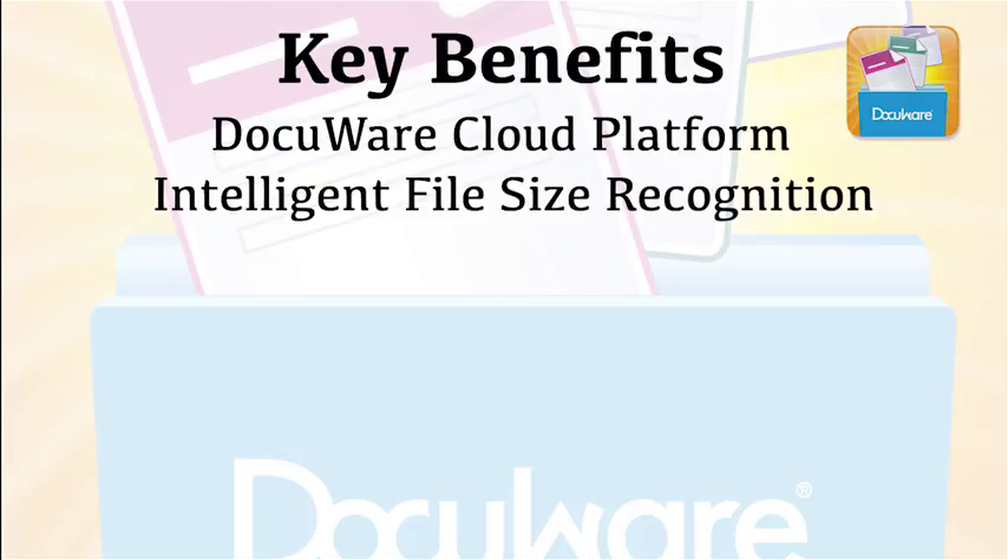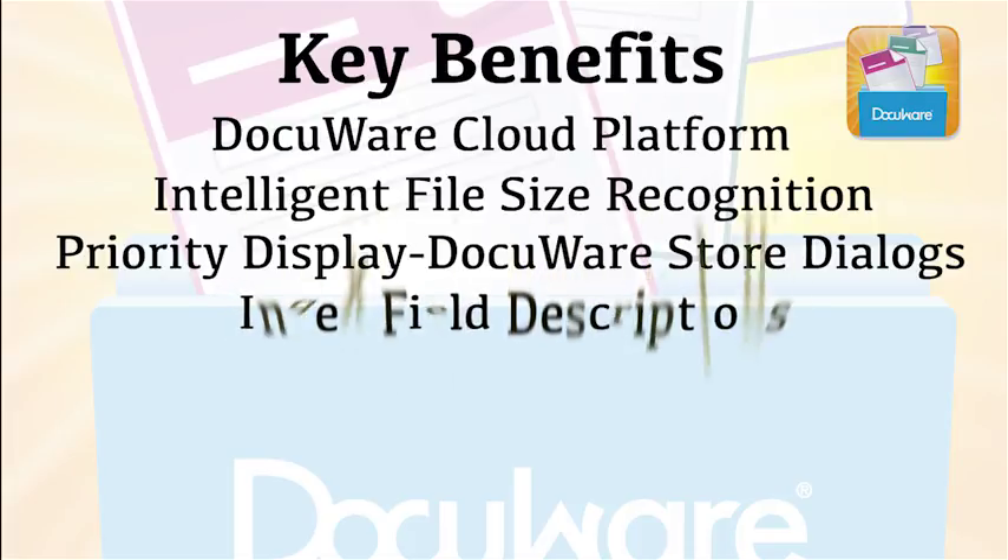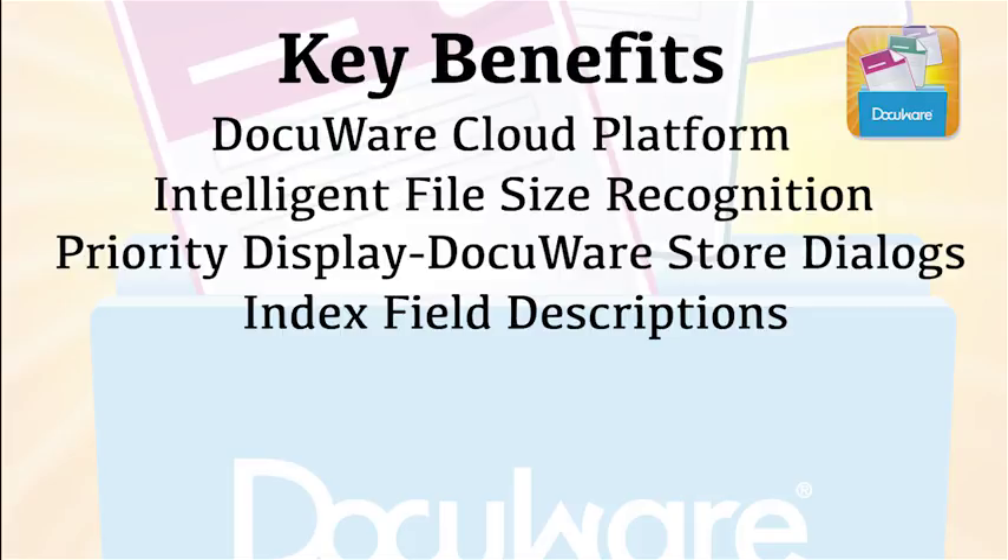Priority Display of DocuWare Store Dialogues displays frequently used dialogues at the top of the list, minimizing search time spent by the end user. Indexed field descriptions allow users to provide accurate and searchable details or metadata for every document that is scanned at the MFP, which minimizes filing errors.